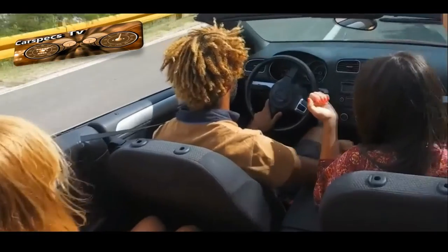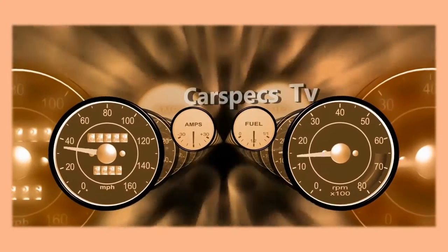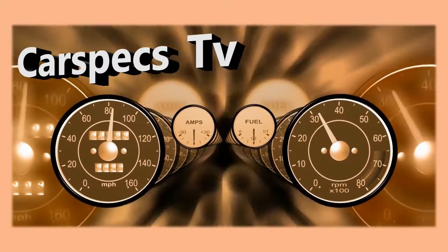Welcome to my channel, CarSpecs TV. If this is your first time here, start now by subscribing and clicking the bell, so you won't miss anything.